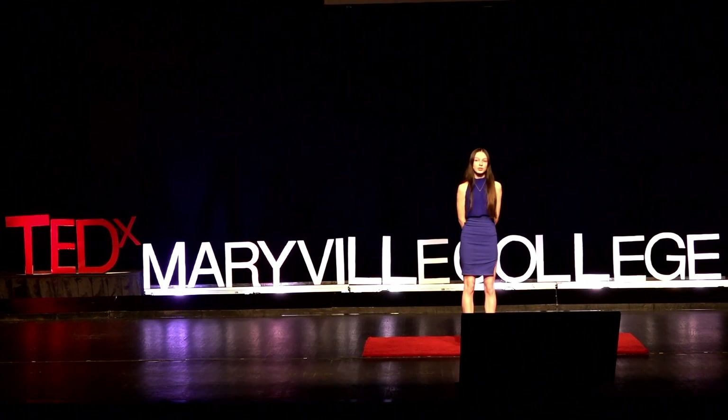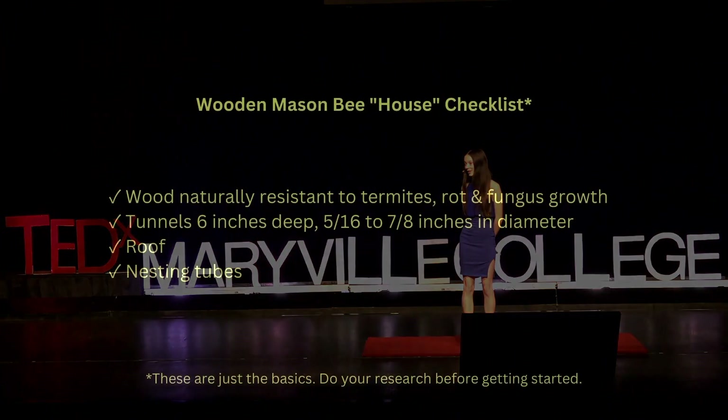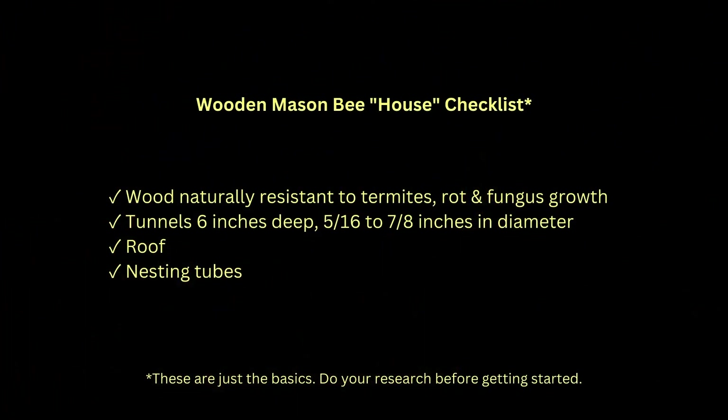The second option is a little more classy. You'll need a solid wooden post. Western red cedar is a good choice because it's naturally resistant to rot, fungus growth, and termites. Drill six-inch-deep tunnels between five-sixteenths and seven-eighths of an inch in diameter. Then use scrap wood to make a roof, and finally, tuck nesting tubes inside each tunnel.